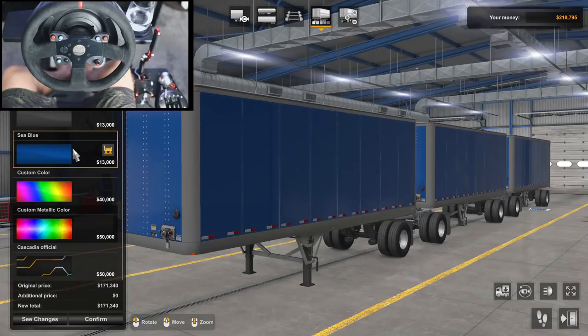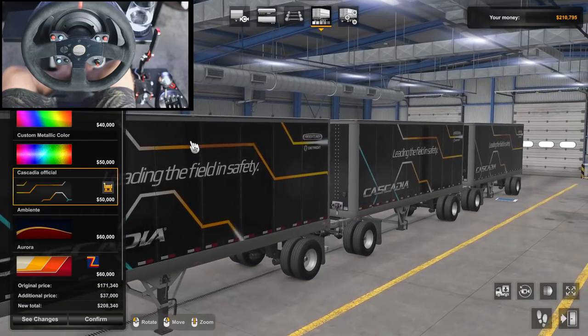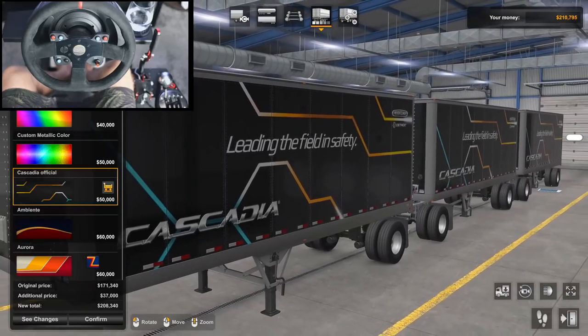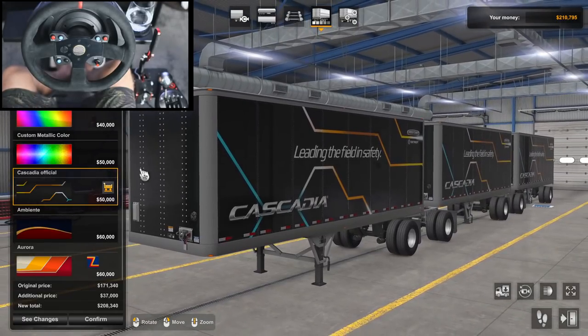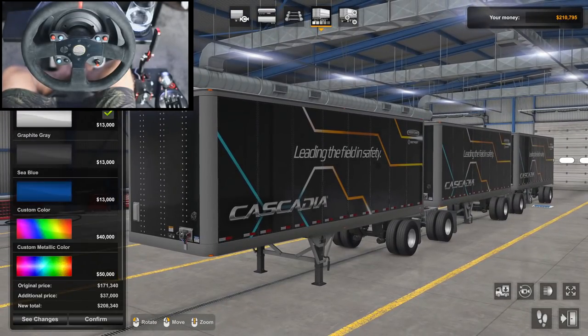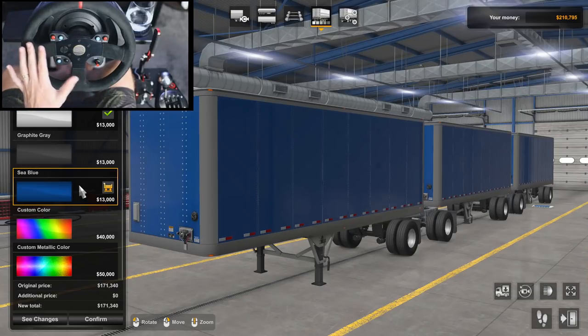We could do a custom color, or we could do a Cascadia official one. That would be weird using a Freightliner Cascadia livery when we're driving a Peterbilt. So maybe we'll just color it with something interesting that kind of matches my truck. I'm going to make it blue — it doesn't cost anything extra, so that's it.